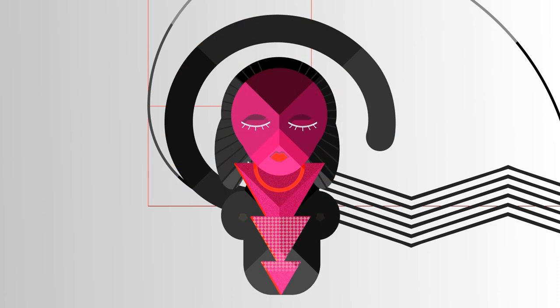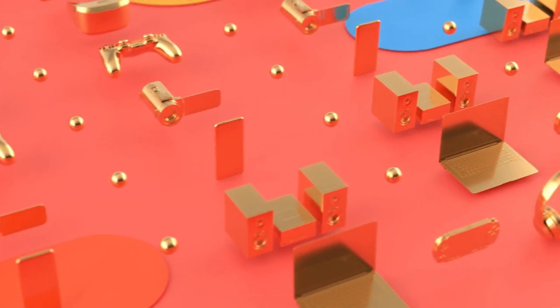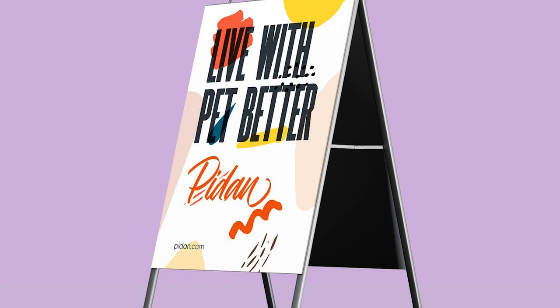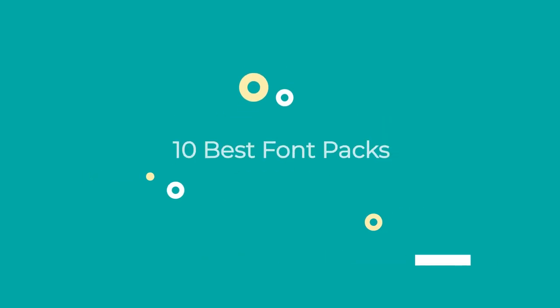Design is one of the most important processes when you're creating your brand identity. Everything influences the way you communicate your message — colors, shapes, and obviously typography. We know that finding the best font for your brand could be really exhausting, so we want to give you a hand. That's why we introduce you to our top 10 best font packs for 2022.